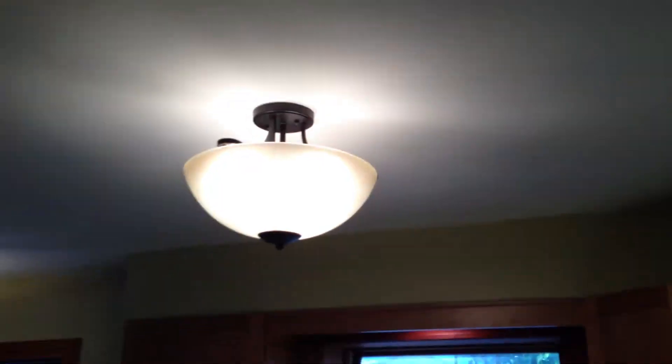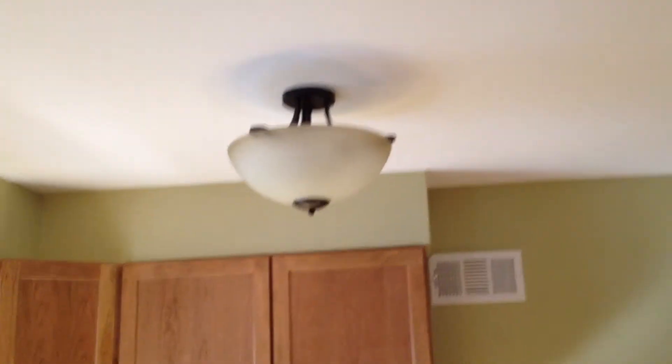Let me turn this off so you can get a feel for that. I'm a big fan of these semi-flush light fixtures because what it does is illuminates the ceiling, and that casts the light back down and makes a very nice, open, inviting space.